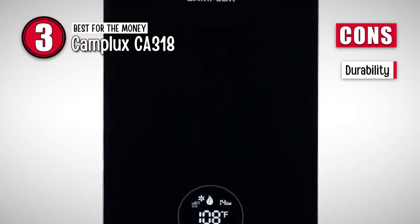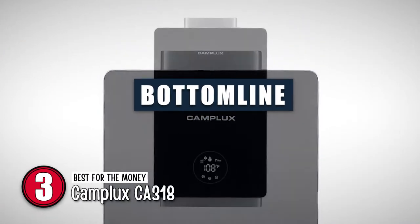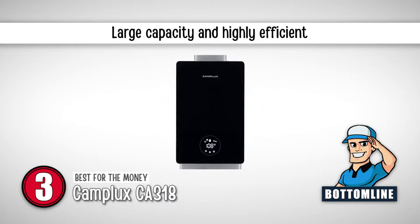However, some users report it not working after a few months of use. Bottom line: it is the best for the money, it has a 12-liter water capacity, and it has a large capacity and is highly efficient.